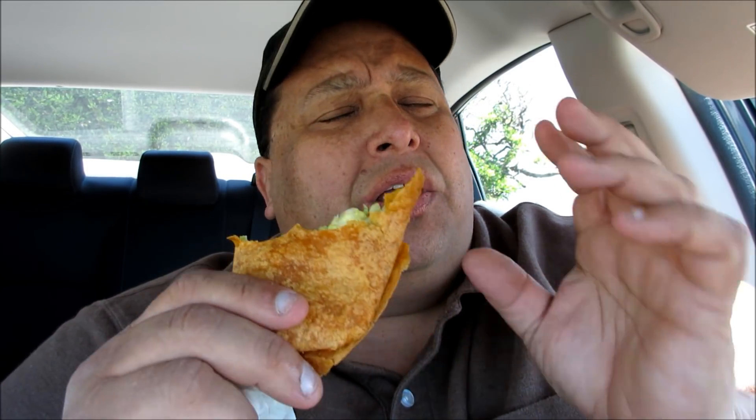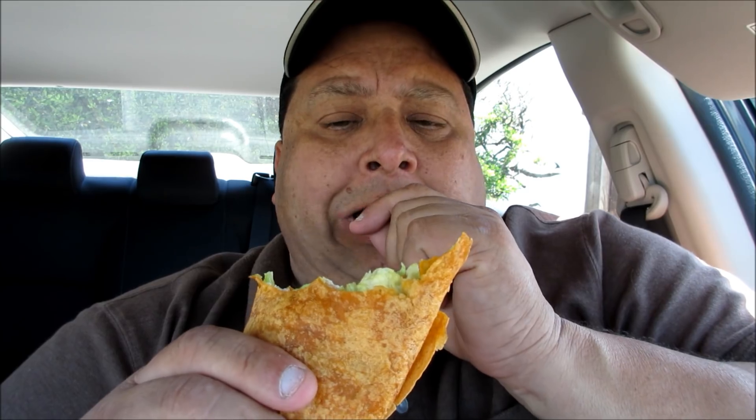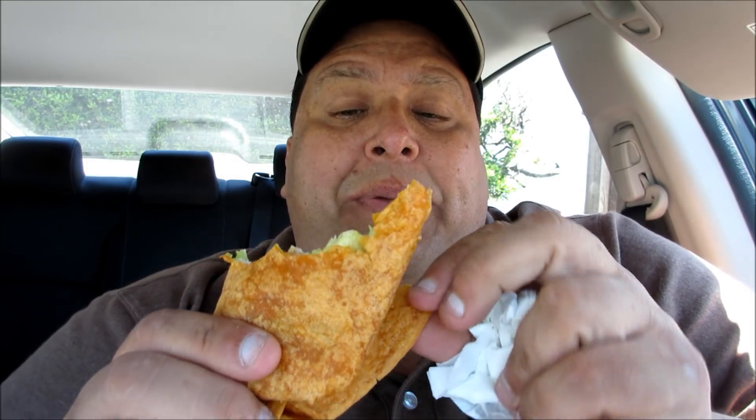Very good. Would I order this again? Mm-hmm, I would. It's all about the turkey and the bacon — great combination, really good. I like it better than the Subway bread, actually. You know, that Subway bread is kind of weird — you don't know if it's bread or a sponge. But this is basically a tomato basil tortilla.